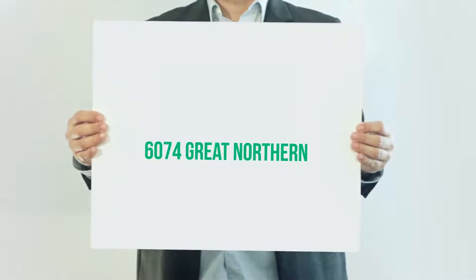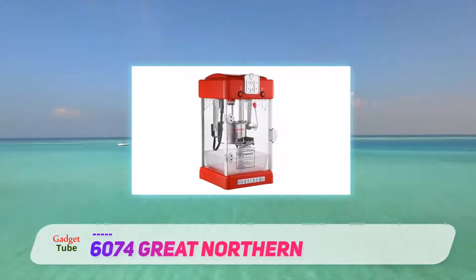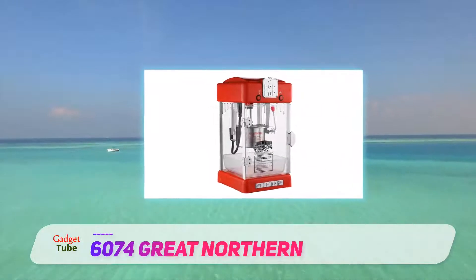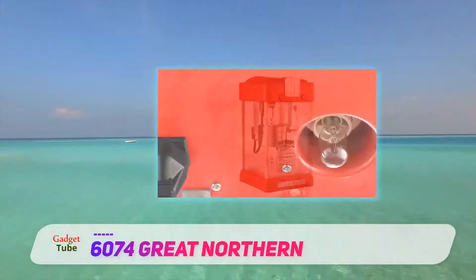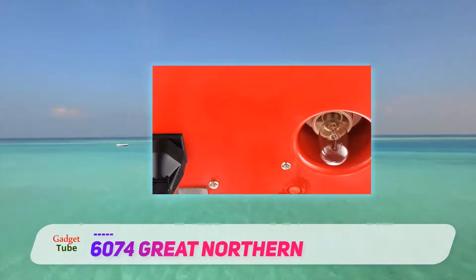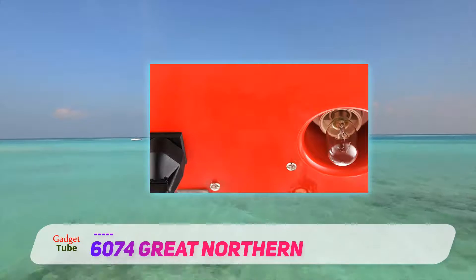6074 Great Northern. If you went to a movie theater and the concession stand was using any of the popcorn makers in the previous slides, you'd probably turn around and leave. When going for the movie theater feel in your home theater, you need a popcorn machine like the Great Northern Pop-Up Retro Style Popcorn Machine.